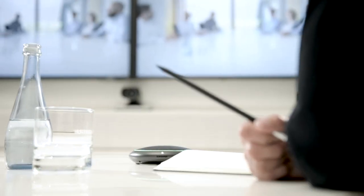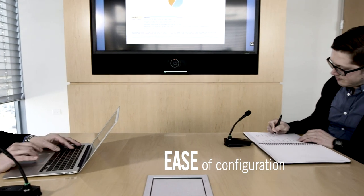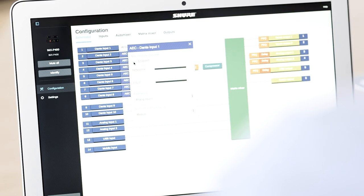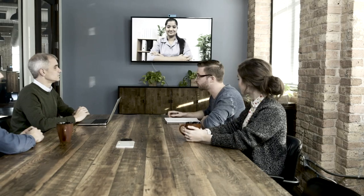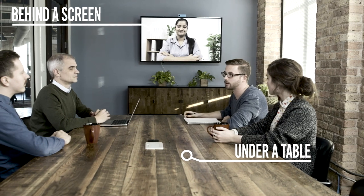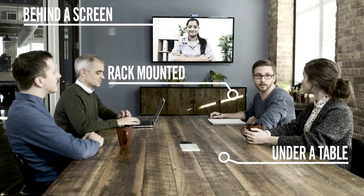The P300 strikes a balance between high performance and ease of configuration. The intuitive user interface reduces programming time for maximum cost savings. Designed for in-room installation, the compact form factor mounts easily behind a screen, under a table, or in a standard rack mount.